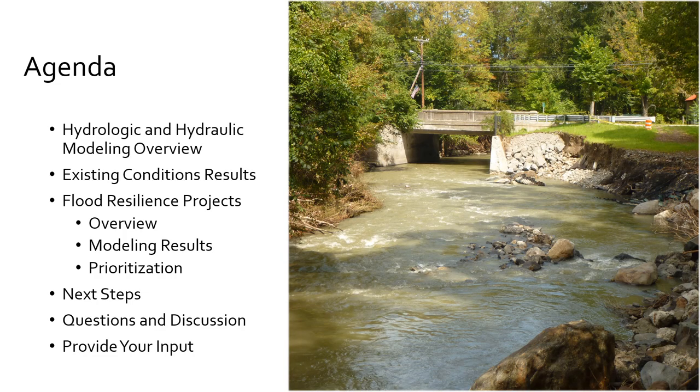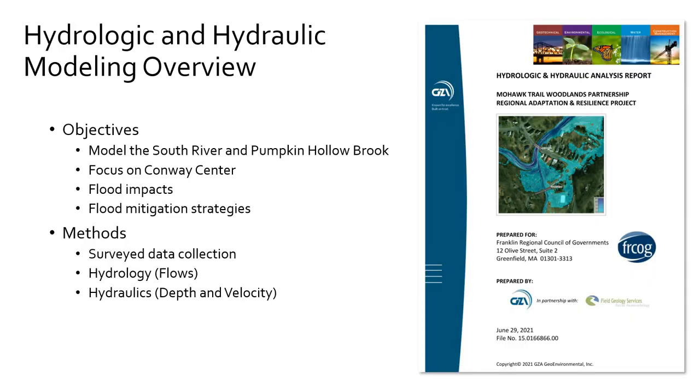Here is the agenda for today. We'll talk first about what hydrologic and hydraulic modeling is, then about the modeling we prepared for Conway and the results, including the various flood resilience projects we looked at for Conway Center. Then we'll get into next steps to close out this project by end of June. We'll have time for questions, and everyone will have an opportunity to share, by a voting process, their preferences for prioritization of the resilience projects.